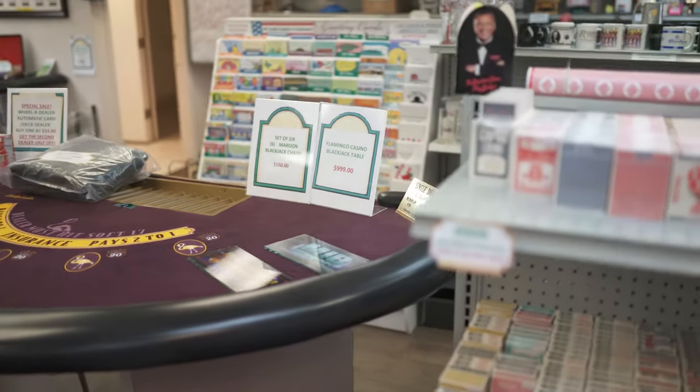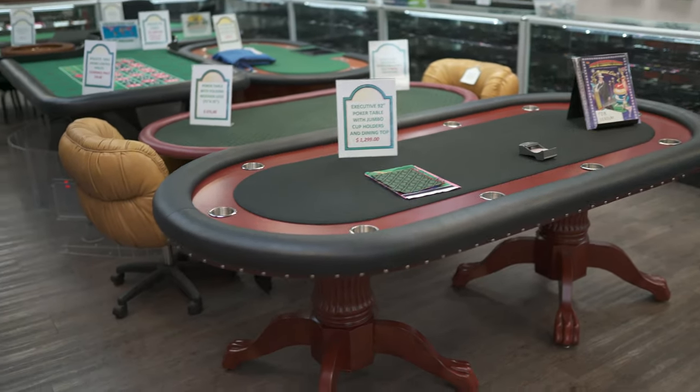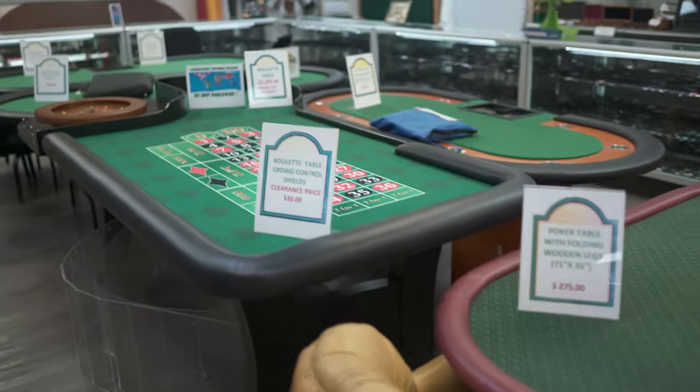Here's a blackjack table from the Flamingo. And here's our tables that we have in our retail section — so usually black poker tables, and like we have here, a roulette table.